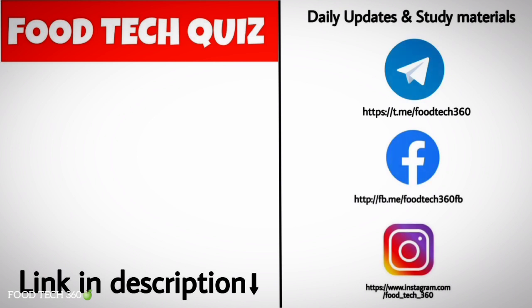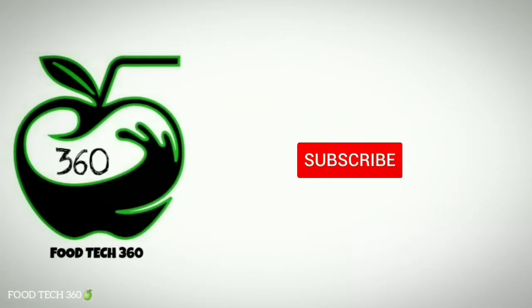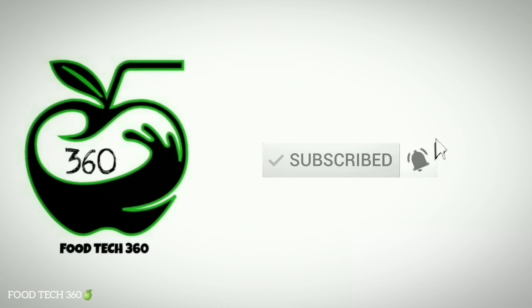For more updates you can join us on our Telegram channel, Facebook, and Instagram — links are in the description. If you found this video helpful, like and share it with your friends. Please subscribe to our channel and hit the bell icon so you never miss a video. Thank you.